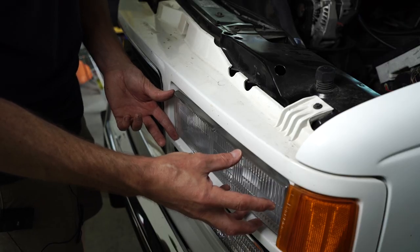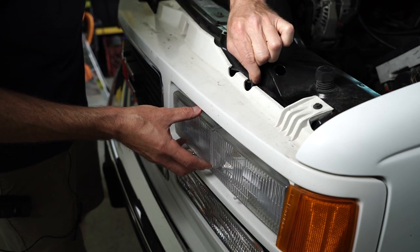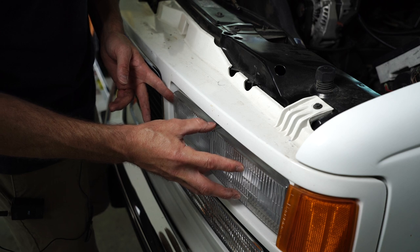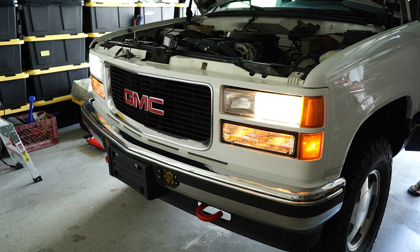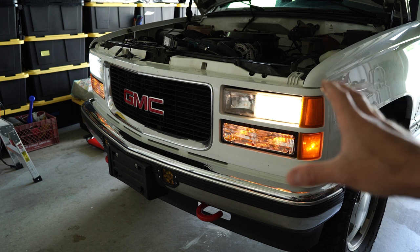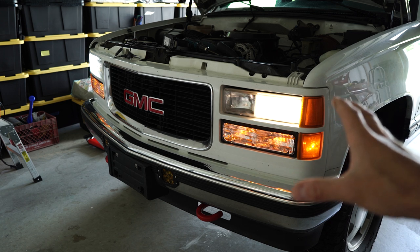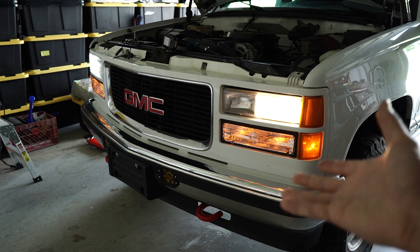With the bulbs installed, the wiring all connected, and the housing back in place, we can reinstall the bolts. Definitely like to start it by hand just to make sure you don't cross thread or break anything. This is now fully installed, but I will have to re-aim these headlights. I now have the halogen bulbs installed in the driver's side and the LEDs in the passenger's side. Let's flip on the lights and see the difference in light output as well as color. I actually prefer the look and the light output of the halogen bulb on the driver's side. This halogen bulb definitely puts out a lot of light — I would argue the same or even more than the LED.